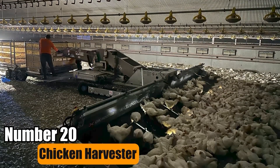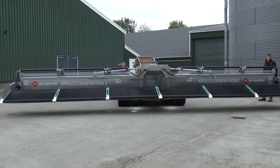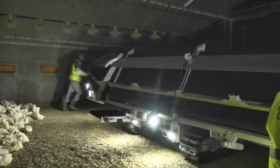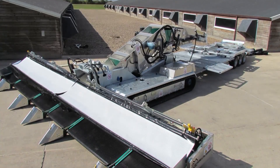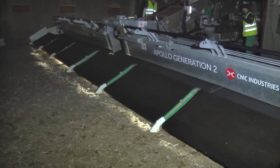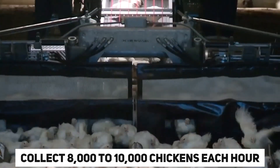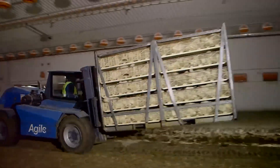Number 20: Chicken Harvester. The Chicken Harvester is an automatic machine for catching chickens in poultry farms. It improves productivity by removing manual labor. This system automatically catches, weighs, and counts chickens, saving time and labor. It can collect 8,000 to 10,000 chickens each hour, making farm operations much more efficient.